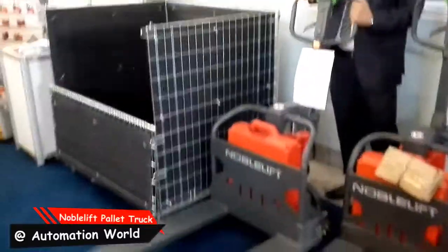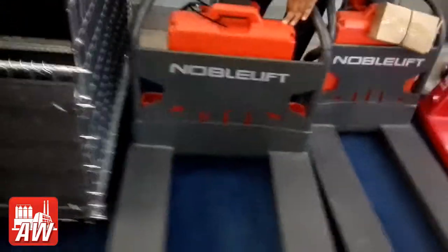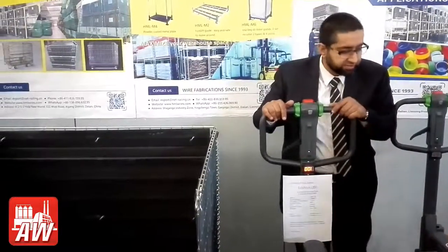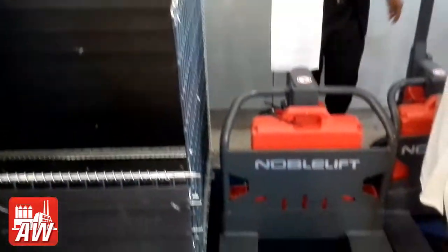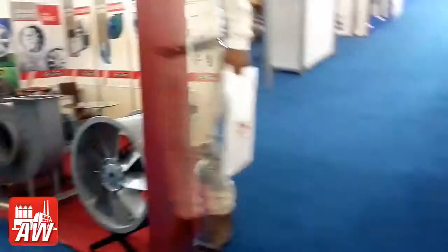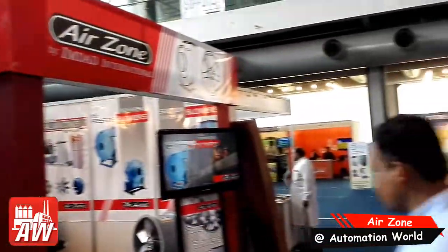I will update you, stay with me. You can see the 360 views. This is the main entrance. This is the last one.